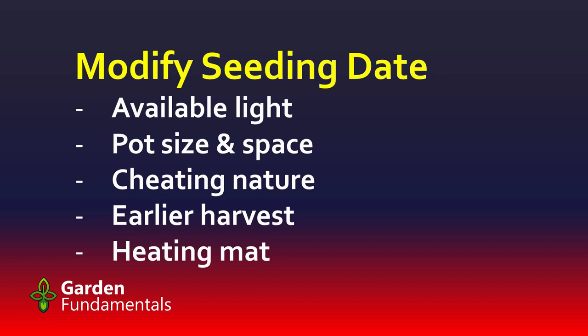As you gain more experience, you can fine-tune this date based on a number of considerations: available light, pot size and available space, cheating nature, getting an earlier harvest, and using a heating mat. Let's have a look at each of these in detail.